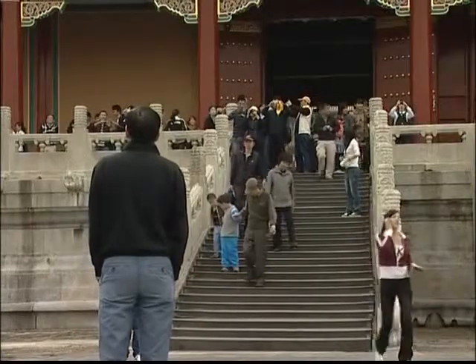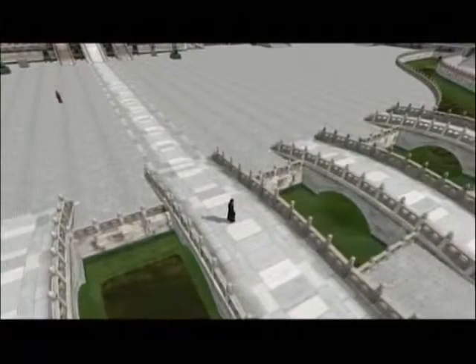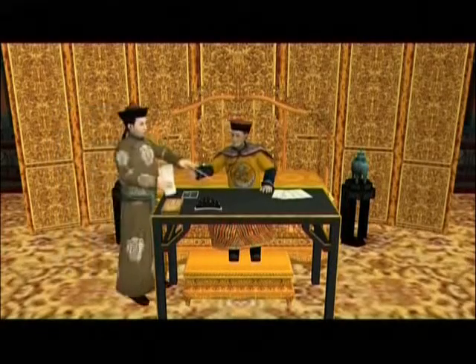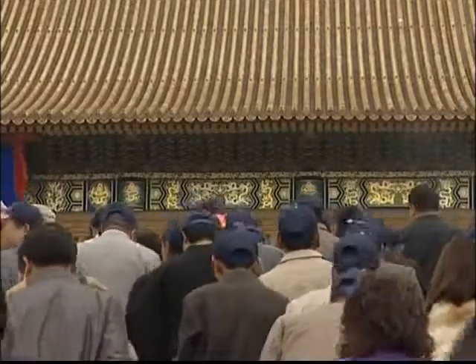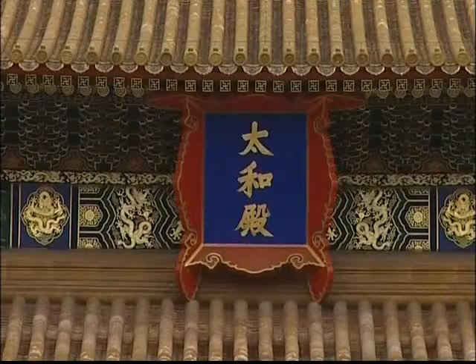It is the first time that IBM has employed its service-orientated architecture and on-demand computing resources to create an online 3D virtual world. The Forbidden City is divided into two parts. The emperors of the past ruled the nation from the southern section, or the outer court. The northern section, or the inner court, is where the emperor lived with his family.